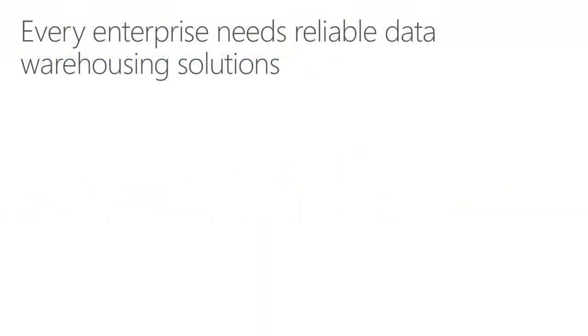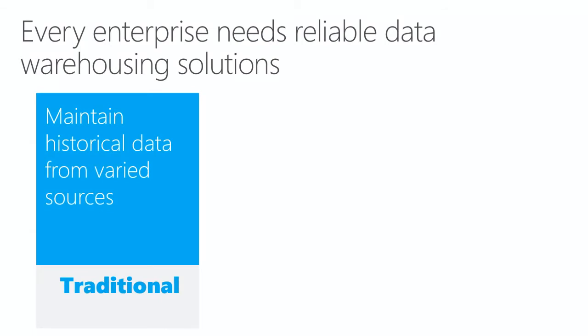Every enterprise needs modern and reliable data warehousing solutions. Let's consider three use cases. The first is the traditional data warehouse. This use case involves managing historical data coming from various structured sources. Data is mainly loaded through bulk and batch loading.